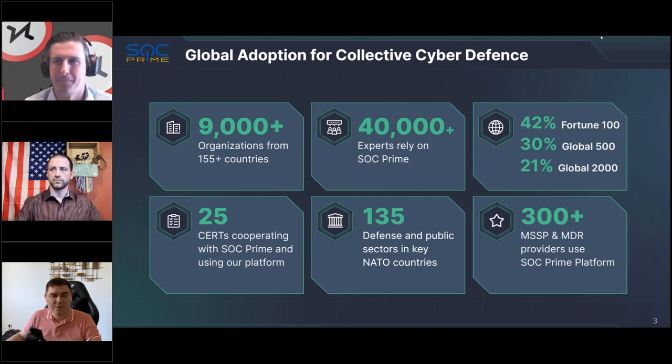Thank you, Rich, for the introduction, and thank you for having us here. It's truly a pleasure to kick off our partnership with this webinar. We'd like to share what we've been building in SOC Prime and how it can help Graylog existing customers and maybe new people who are considering adding Graylog to their detection stack.